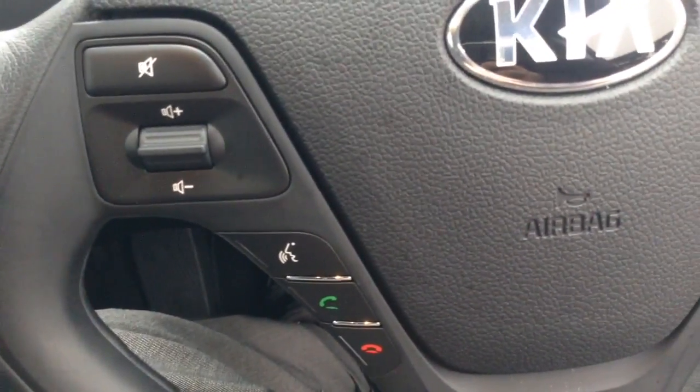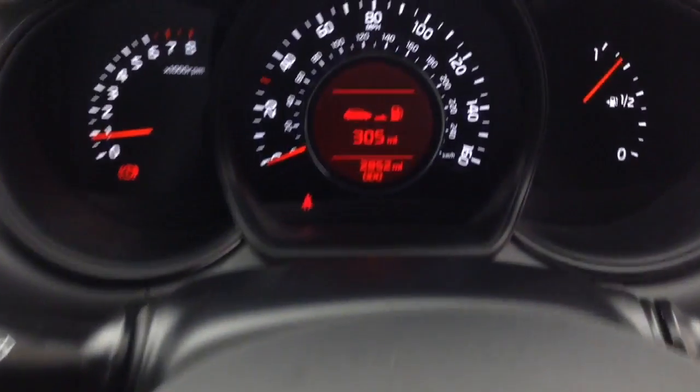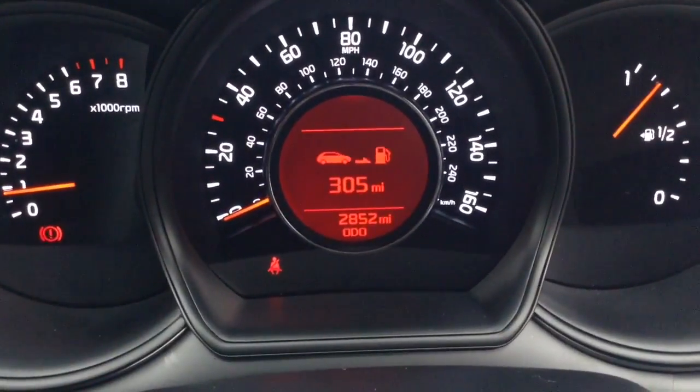On the steering wheel you have various audio controls as well as voice activation and Bluetooth connectivity. On the main dash you'll be able to see this vehicle has done 2,852 miles.